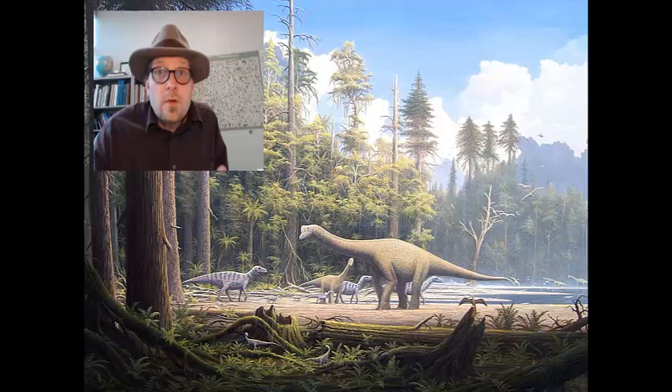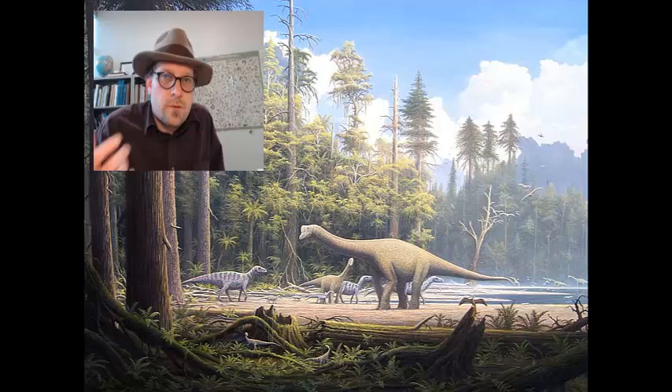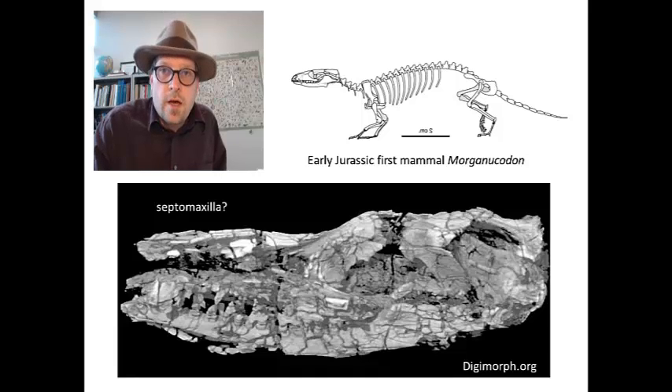The Jurassic period is the middle period of the Mesozoic era, when dinosaurs ruled, but it was also an important time for mammals. The great split occurred among mammals between a diverse group of primitive mammals, including the egg-laying monotremes, and therian mammals, including marsupial and placental mammals. The oldest known true mammal, Morganucodon, from the early Jurassic, is not preserved well enough to rule out whether the fossil had a septomaxilla or not, though some suggest it was present.